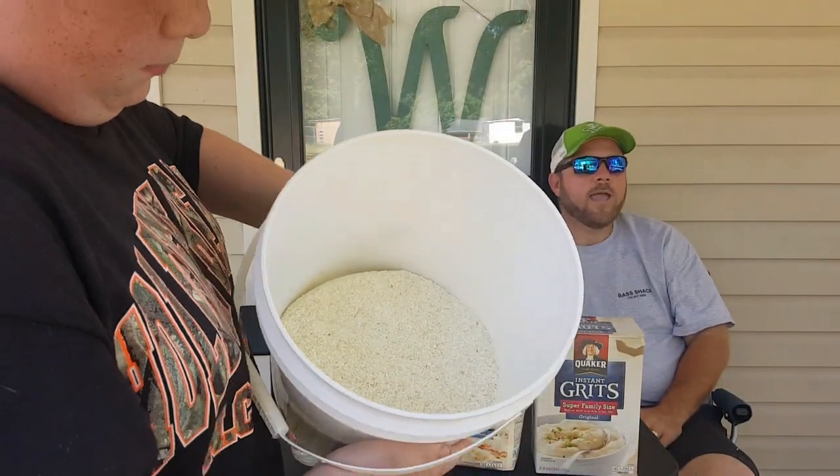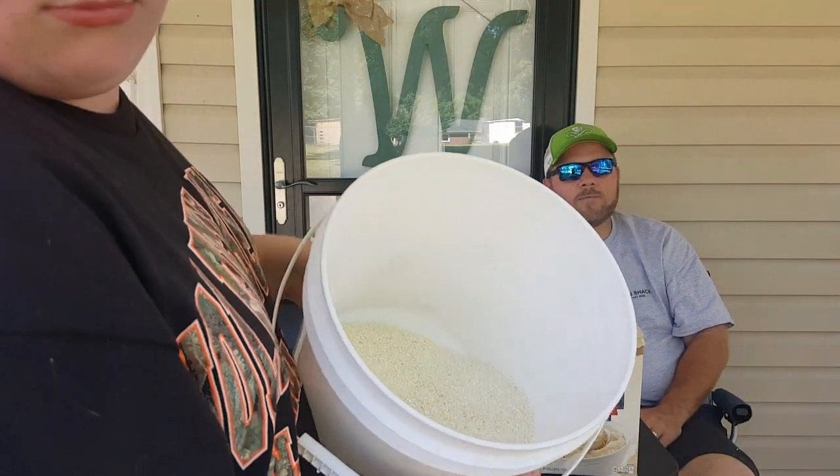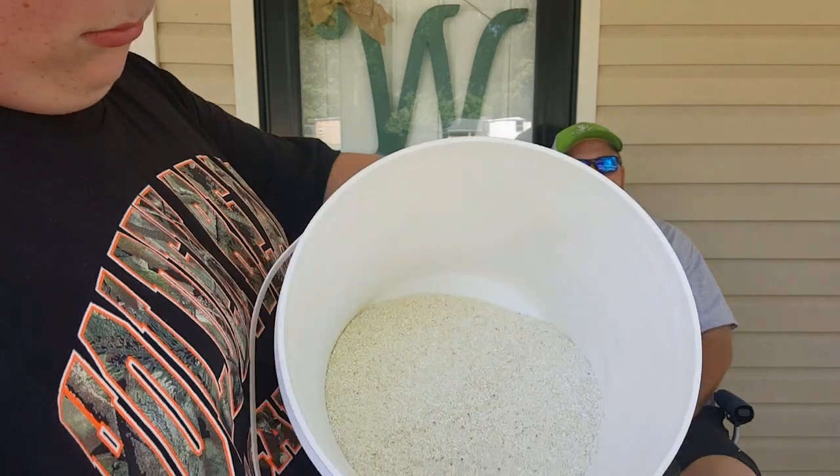We've got them in the bucket. Old Possum's done stirred it up before we went on film, and I've got both the grits mixed up. Now he's going to come over here and get to it.